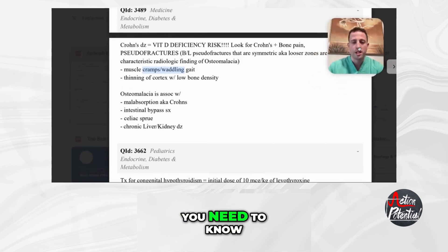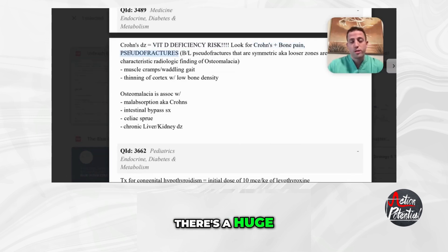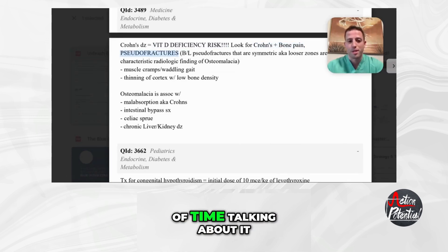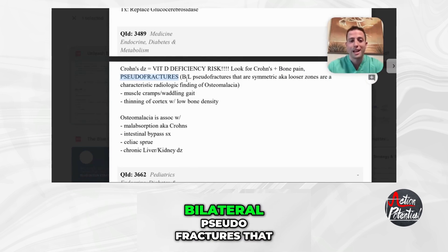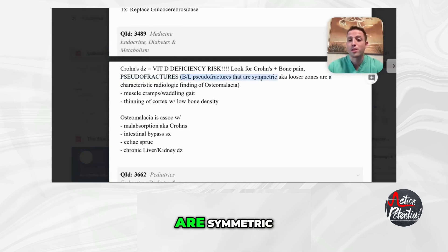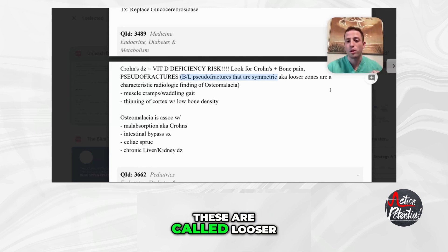You need to know that Crohn's disease puts you at a high risk for having a vitamin D deficiency — it's malabsorptive. You want to look for Crohn's patients with bone pain. Typically these patients will get pseudofractures: bilateral pseudofractures that are symmetric, meaning in the same areas on both limbs. These are called Looser fractures or Looser zones.